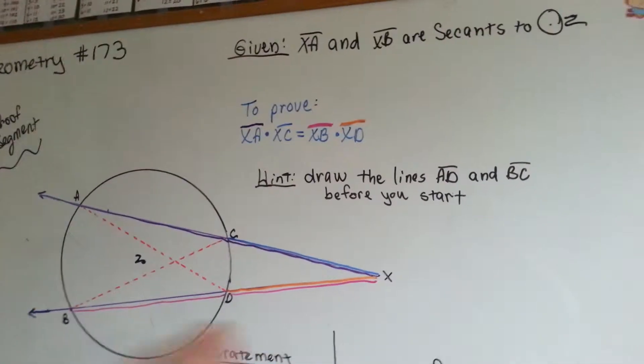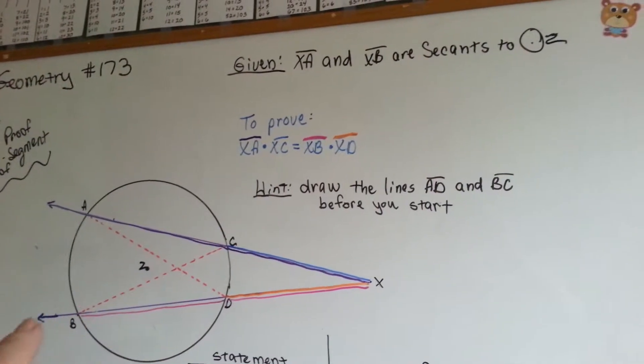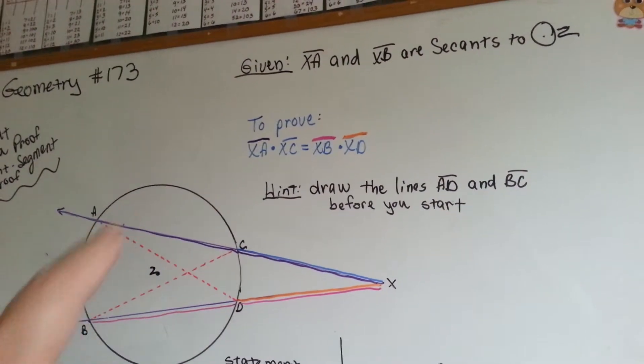We're given that XA, the purple one, and XB, the long pink and orange one, are secants to circle Z.